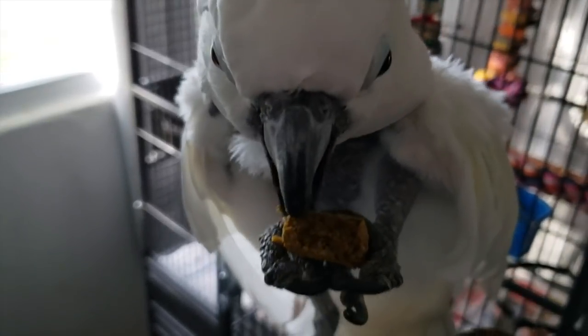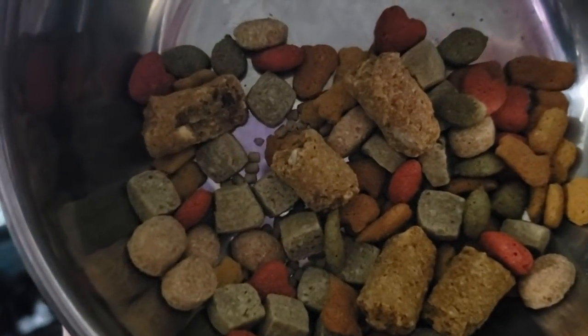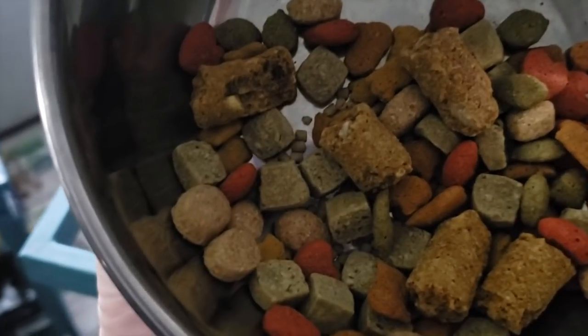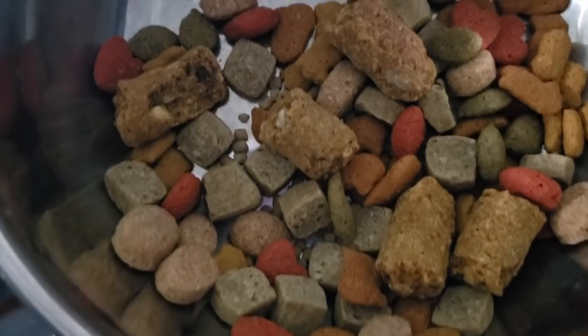The birdies get a mixture of different pellets every day. They get their Kytec, they get their Higgins, and they get their Harrisons. Each pellet has something special to offer. I just do not feed just one pellet, as you can see.